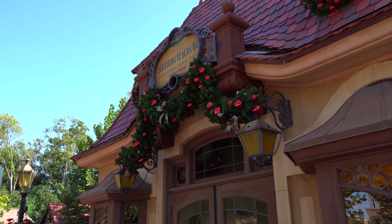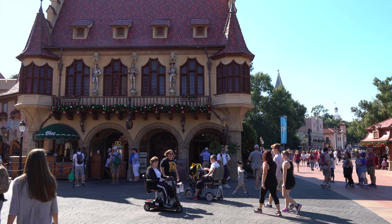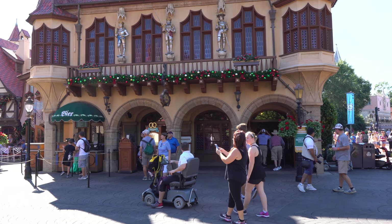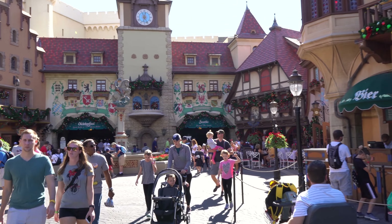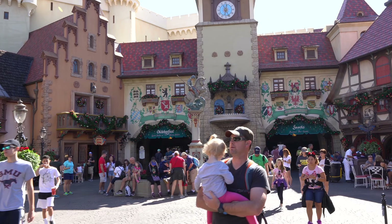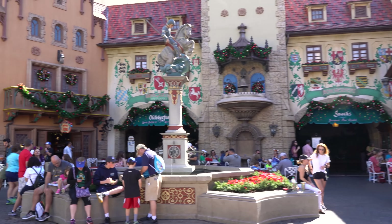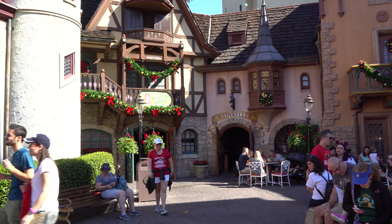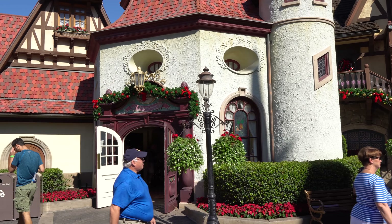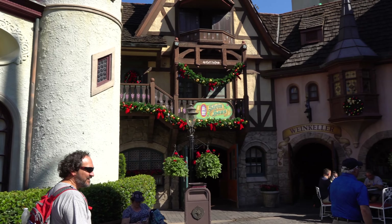And here we've got some great decorations on the Werther's Caramel Store here. Let's go into the main town square — and of course it's all decked out. So many great decorations here. I love this little medieval village feel here. Reminds me a lot of Rotenburg where my brother used to live.